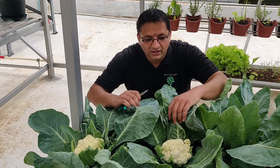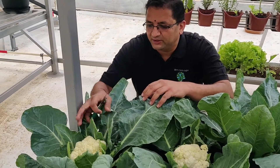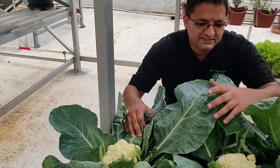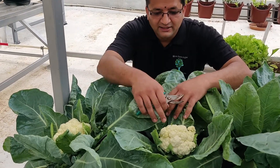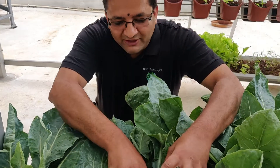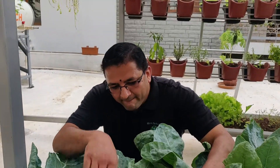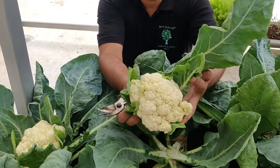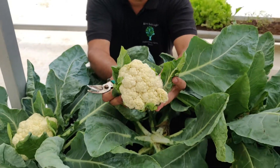You can see here we have grown nice cauliflower, and this was planted about roughly 60-70 days back. Now we have got a very good yield. This is completely organic and absolutely pesticide free. Nice beautiful cauliflower grown right below the solar panels.